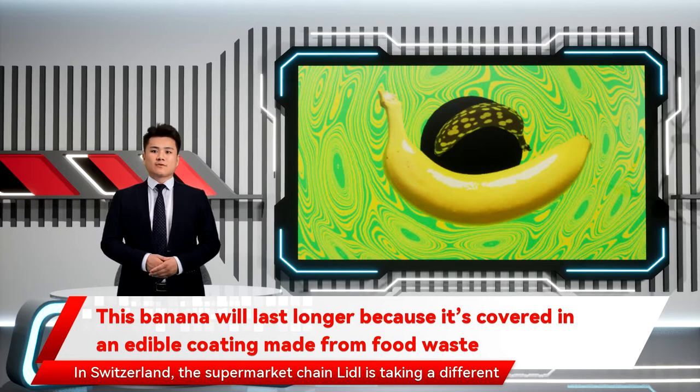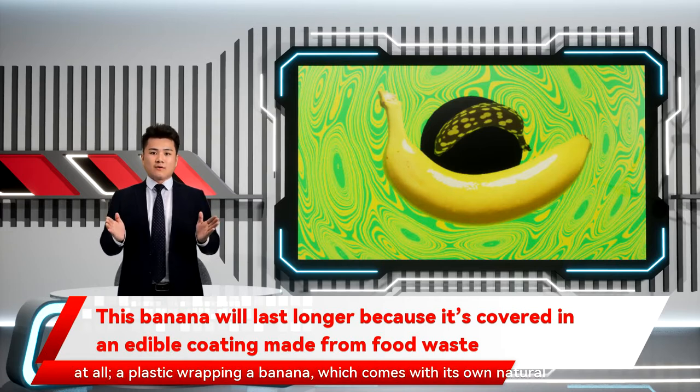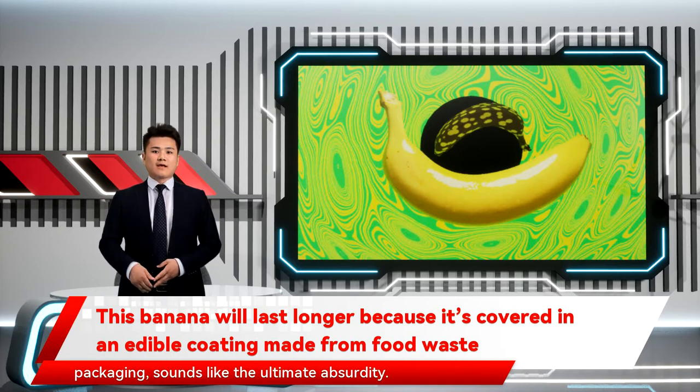In Switzerland, the supermarket chain Lidl is taking a different approach, helping produce last longer by adding an invisible edible plant-based coating. It might seem like most fruits and vegetables don't need protection at all — a plastic wrapping a banana, which comes with its own natural packaging, sounds like the ultimate absurdity.